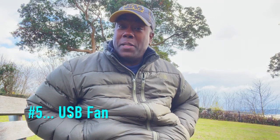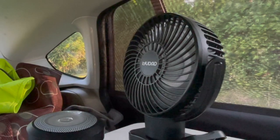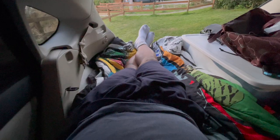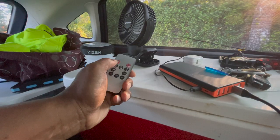Now, when we're talking about my top five for 2022, at number five: a USB oscillating fan. When you're out there on the road and it is hot, you need some cross ventilation in your car. A USB-charged oscillating fan is the perfect car camping gift — easy to charge, not that expensive.